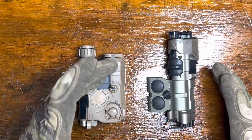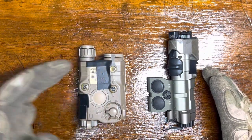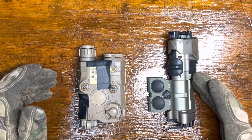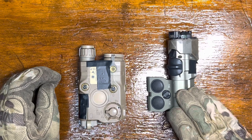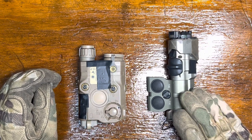My PEK-15 is on my rifles where I run a clip-on; my MAWL stays on other stuff. So who are the other 10% where I'd recommend a MAWL?